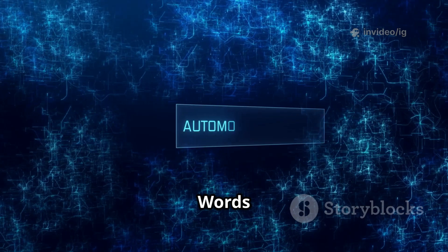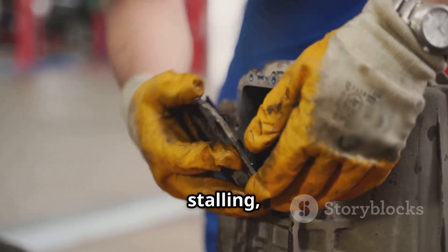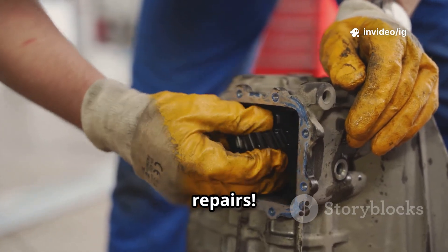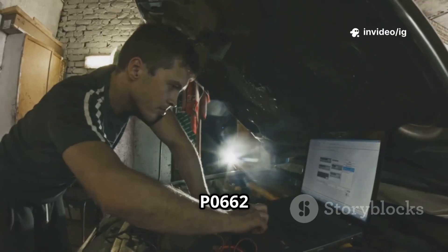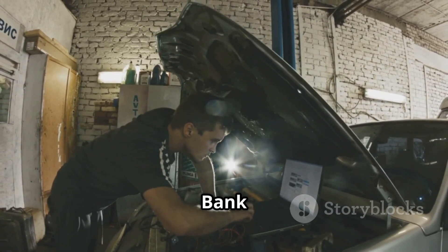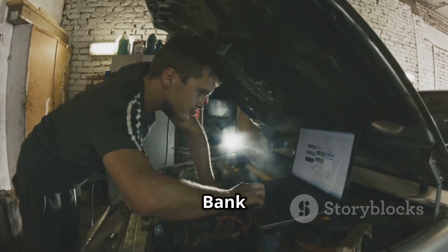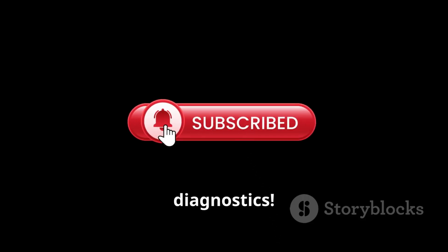Final words: ignoring P0705 can lead to serious transmission issues, unexpected stalling, or starting problems. Fixing it early can prevent costly repairs. For more car repair tips, check out these videos: P0662 — Intake Manifold Tuning Valve Control Circuit High, Bank 1; and P0663 — Intake Manifold Tuning Valve Control Circuit Open, Bank 2. Like, share, and subscribe to IG Garage for expert car diagnostics.